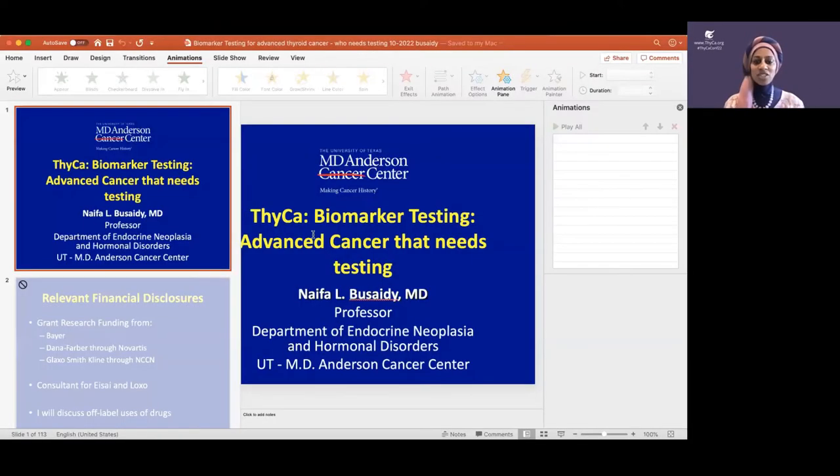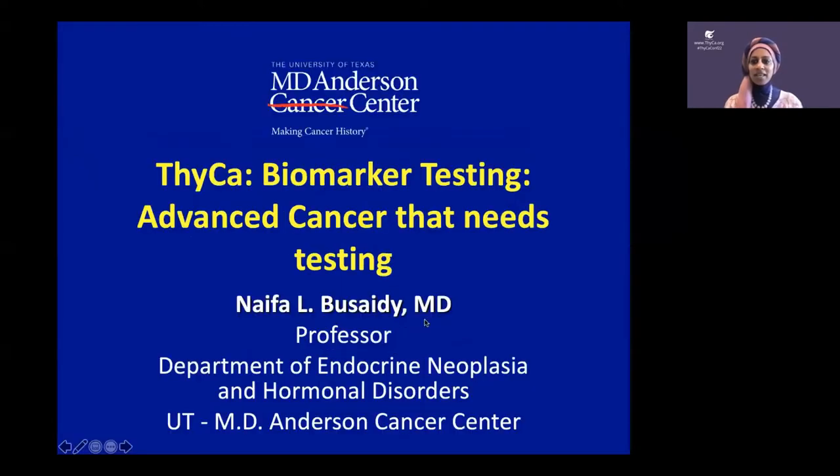Hi everyone. I'm going to share my screen. Thank you for that nice introduction, Barb. I'm so excited to be back at PSYCA. I do hope that we can all see each other soon, but I'm glad that we found a way to reach more people and still have this meeting safely. Today I'm going to talk about biomarker testing — what biomarkers are and who actually needs testing.